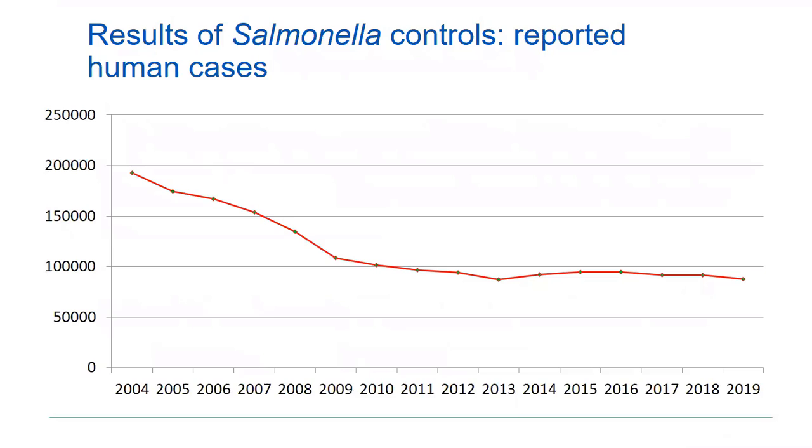Here you see the result of the salmonella measures in human cases — the trend until the last report published by EFSA and ECDC, which was from 2019. Starting from about 176,000 reported human cases in 2005, there was quite a quick drop in numbers in the beginning. But in the last six or seven years, there seems to be a plateau — we stay at about 90,000 reported cases each year.